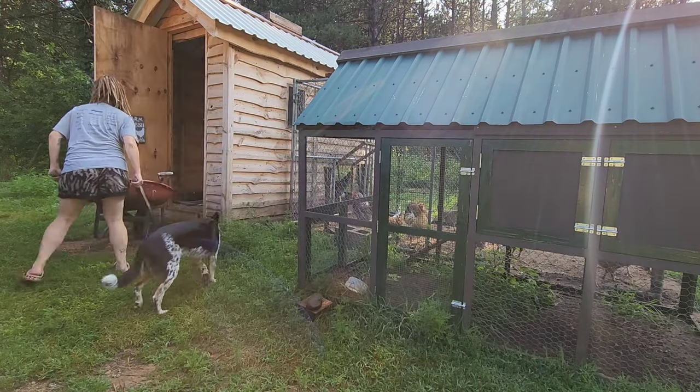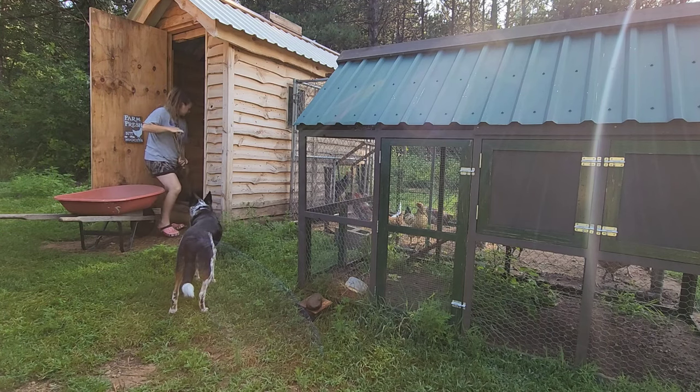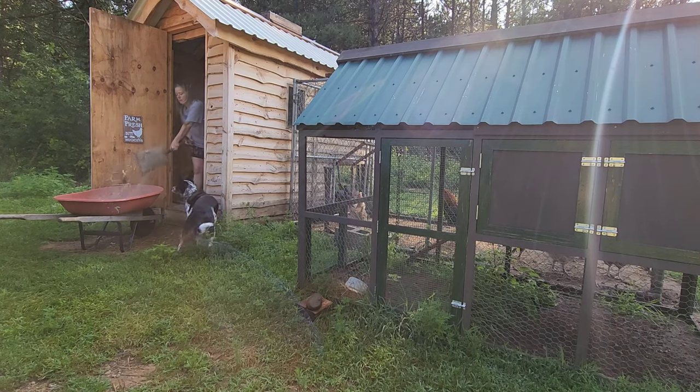Hello, and welcome to the Half-Ass Homestead. My name is Angie, and in today's episode I'm going to show you how nothing goes as planned when you're homesteading, especially on a budget.